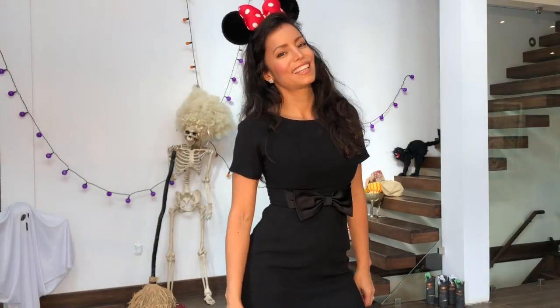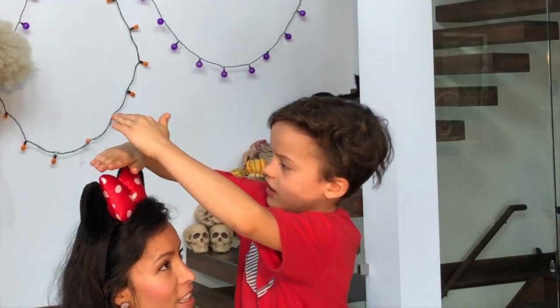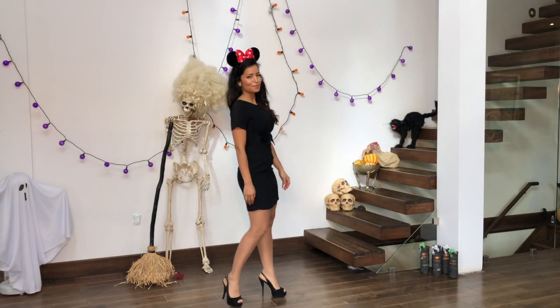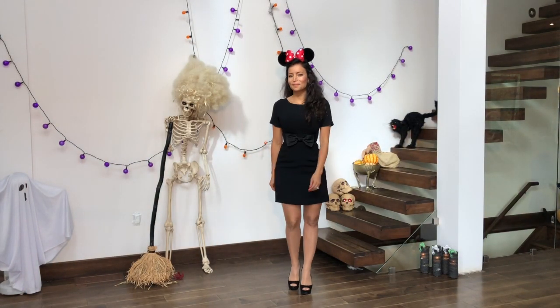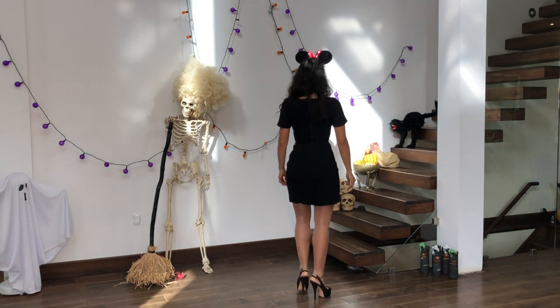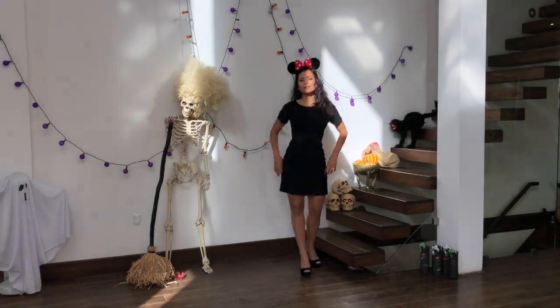I promised you easy, so here I am as Minnie Mouse. That's right — take your favorite little black dress, put some ears on it, and you are Minnie Mouse. You are fashionable and you are super cute. Who doesn't love Minnie Mouse?